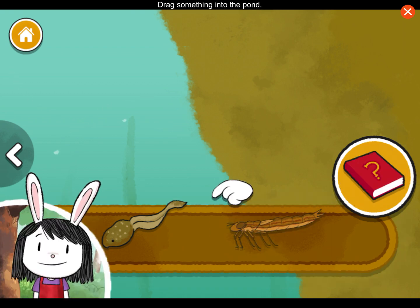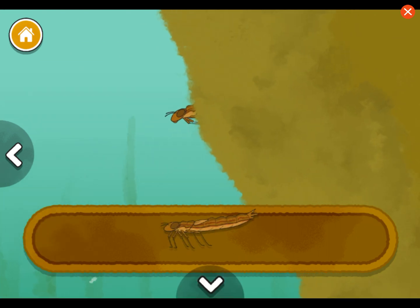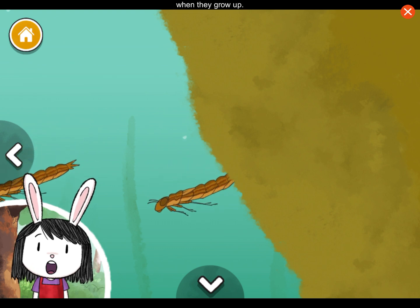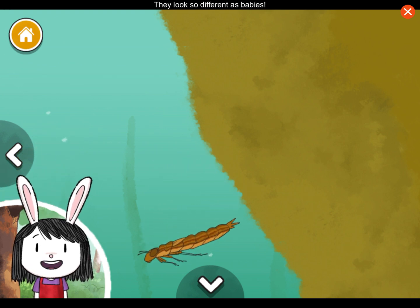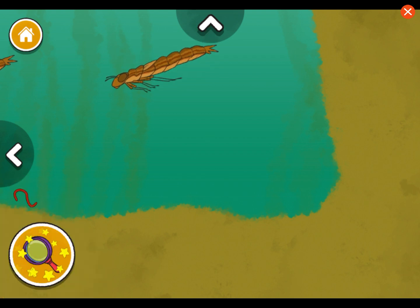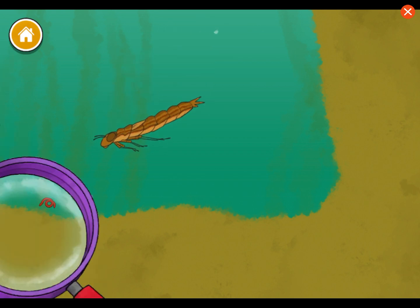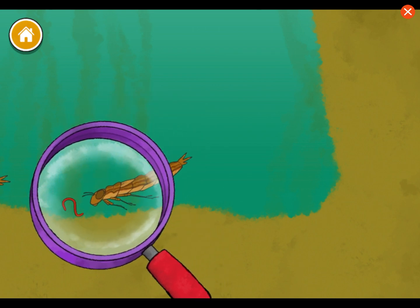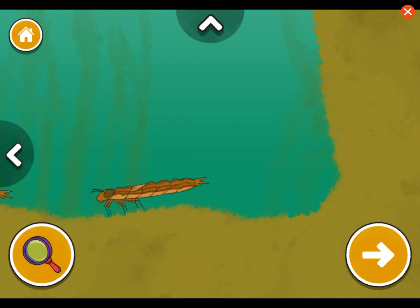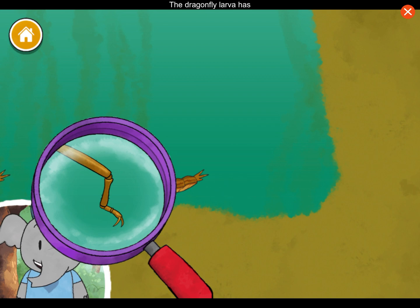This larva will grow up to be a dragonfly that flies around the pond's surface. Adult dragonflies drag something into the pond. These larvae become bright, colorful dragonflies when they grow up. They look so different as babies. We could take a closer look at the plants and animals in the pond with this magnifying glass. I notice the dragonfly larva has a big bottom lip that helps it scoop up food. What do you notice?